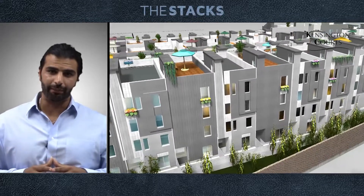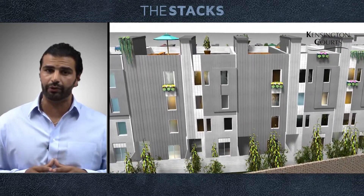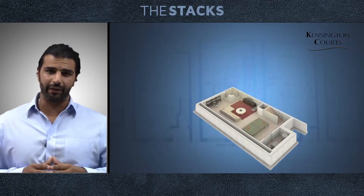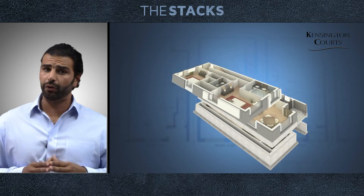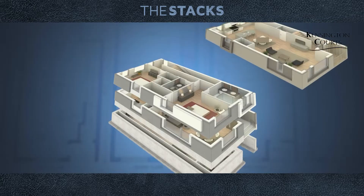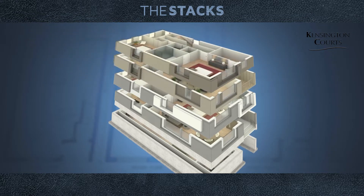The stacked townhome is a unique product — 1,600 square feet on the upper stack and 2,200 square feet on the lower stack. The lower stack starts from a basement of about 750 square feet, a main living floor of 800 square feet, and a second floor of 800 square feet, with two bedrooms and two and a half bathrooms. The upper stack starts on the third floor, with a main floor of 800 square feet and a fourth floor with two bedrooms and two bathrooms. The upper stack also enjoys a roof deck.